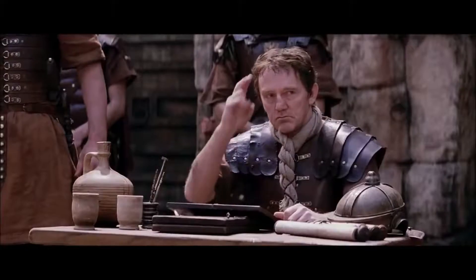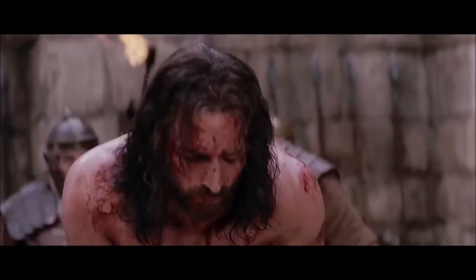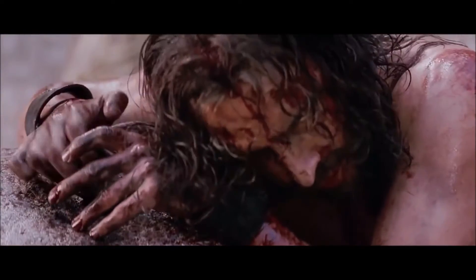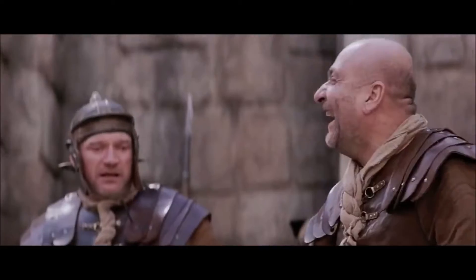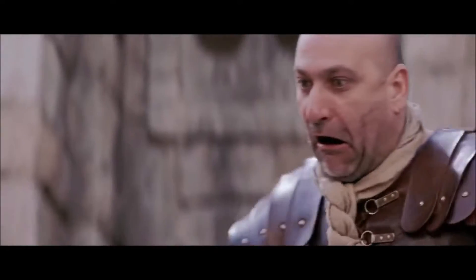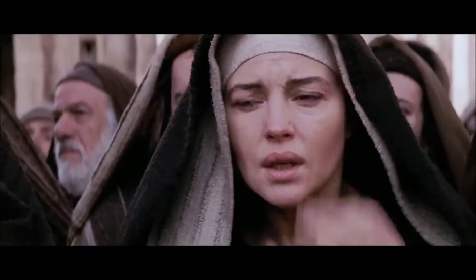Hello friends, this is Rajas Kumar and welcome you all to your YouTube channel Eager Lot. Today I am going to tell you about the 10 most gruesome torture techniques from medieval Europe. During the middle ages, torture was considered a legitimate way to extract confessions, punish offenders, and perform executions. Some methods were considerably crueller than others, and these 10 are among the most barbaric. Let us see the 10 torture techniques of that time.